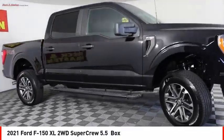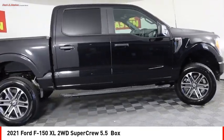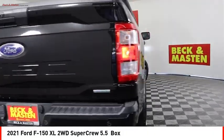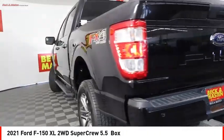Come test drive the 2021 F-150. A Ford F-150 knows how to handle any situation. It's built to follow orders. No whining.